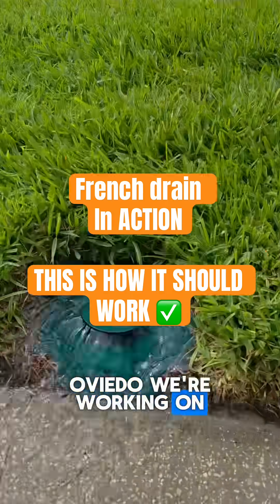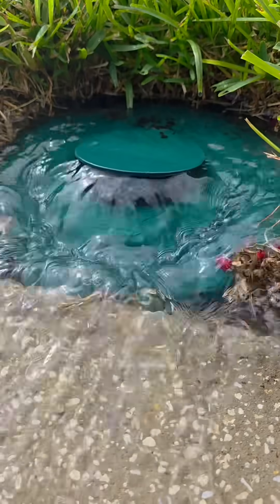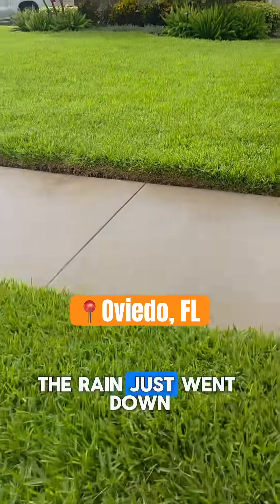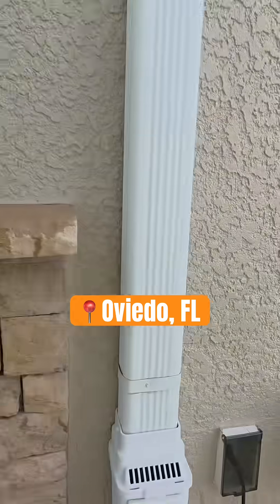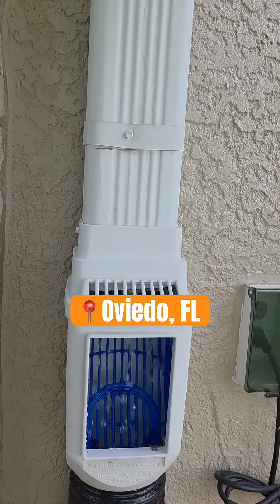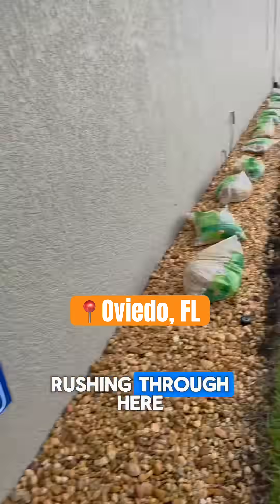So this is in Oviedo, we're working on a project. Look at that — the rain just let down. An open French drain. Oh, we got a frog in there hiding. You can see all the water rushing through here.